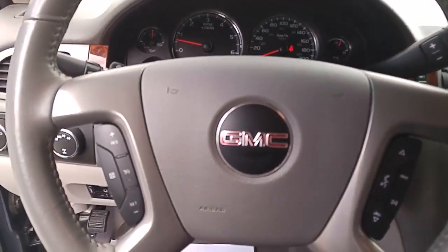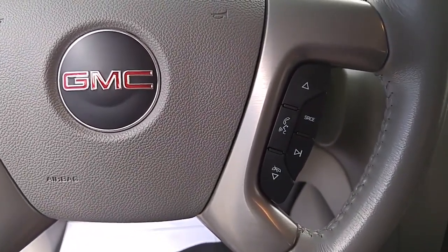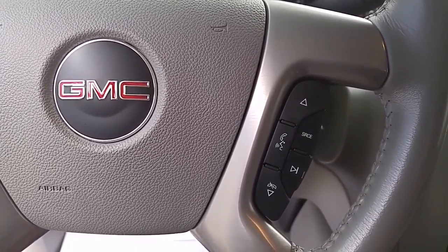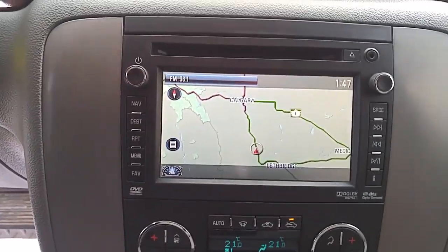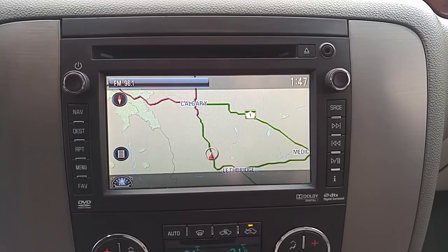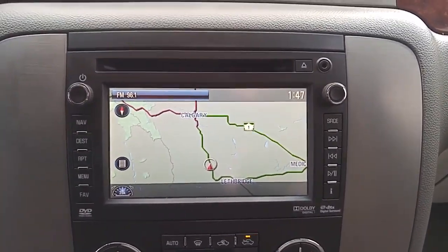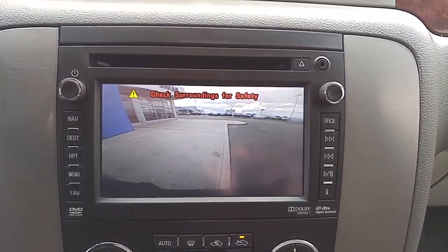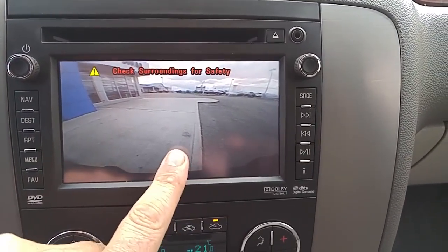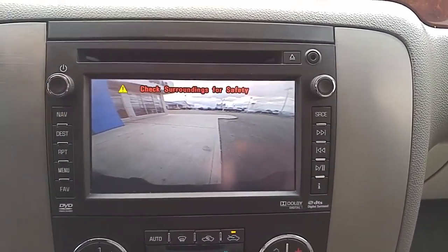We have a leather-wrapped steering wheel with integrated cruise control on the left and integrated stereo control on the right, complete with Bluetooth technology so you can sync up your handheld device and answer all your calls with just the push of a button. That all comes through the infotainment center — AM, FM, XM satellite radio, CD player, MP3 player, and USB port. And of course, your full navigation system right here. If we put it into reverse, this is also where we see the backup camera, which gives a great view of what's behind us, making lining up a trailer easy for anyone.